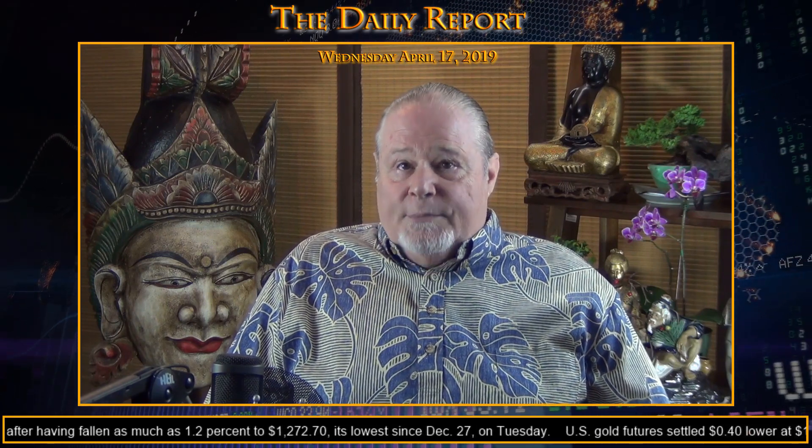We are looking at a price point in gold where there is a potential for there to be some support in this area. This is based on technical indicators and recent market bottoms that occurred in January, and as I said, when we look at our charts, I'll make that a little bit more clear. Let's take a look at current pricing.